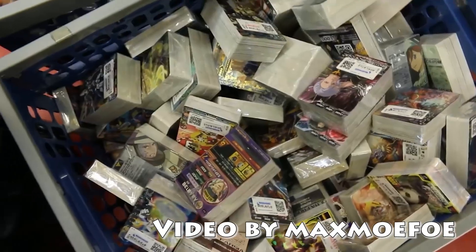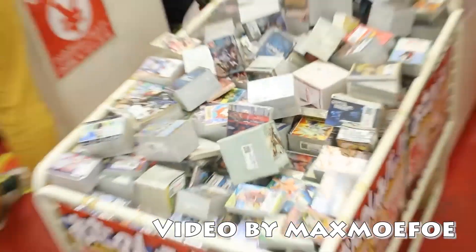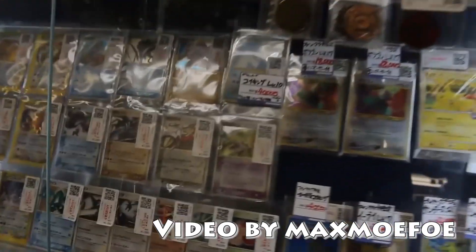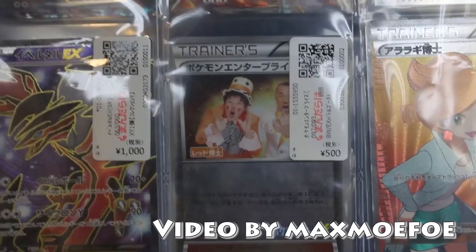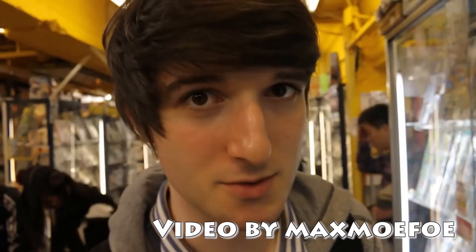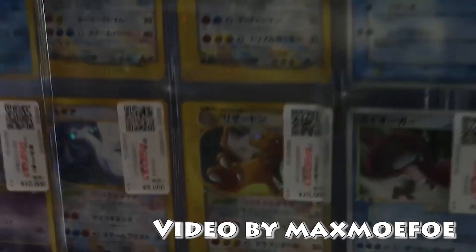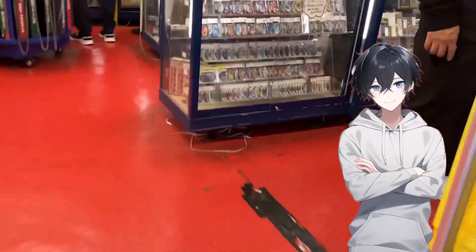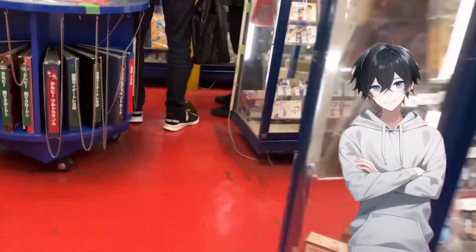Now, time for one of the main reasons I came to Nakano Broadway. I recently got into vintage Pokemon cards, and one YouTuber I like to watch is Maxmoefoe. He actually came and visited this Mandarake inside Nakano Broadway — in his video the place is absolutely filled with vintage cards at really good prices, and he even picked up some really cool bulk cubes that I really wanted. And here it is: the Mandarake card shop in Nakano Broadway.